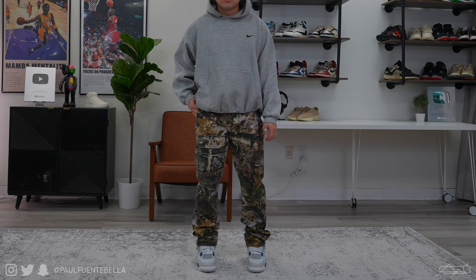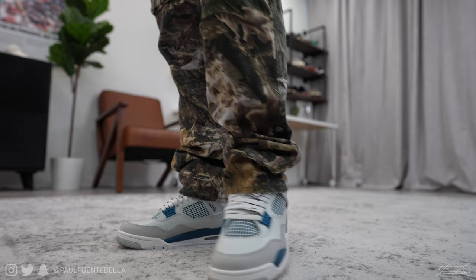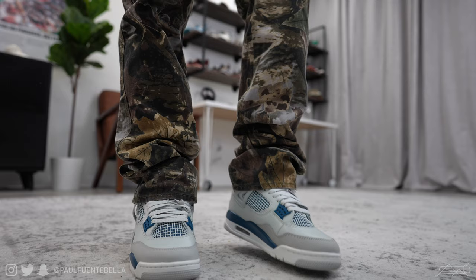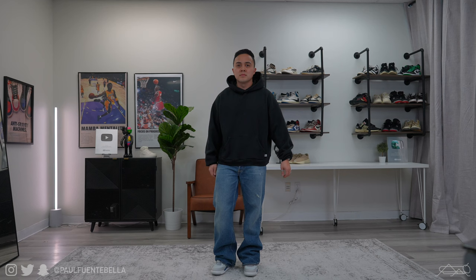I changed things up by throwing on a Stussy beanie, a vintage 90s mini swoosh hoodie, and paired both of those with a pair of real treat camo cargos from Minimal. These are very fire — they have a slightly relaxed fit through the thigh but remain pretty straight down to the ankle. Mixing the flare with a slight taper allows for a bit of a stacking effect, something worth mentioning if that's something you're into. I'll provide a link below along with a coupon code to save a little bit of money.